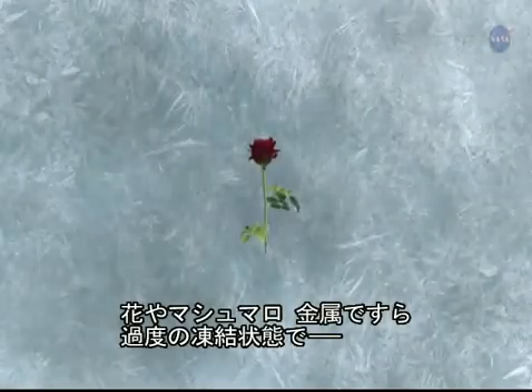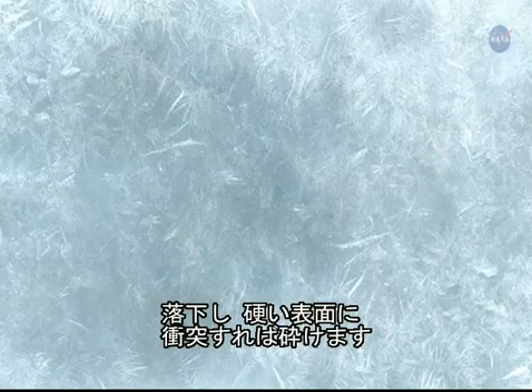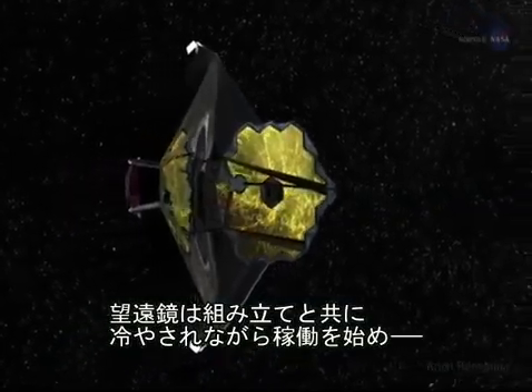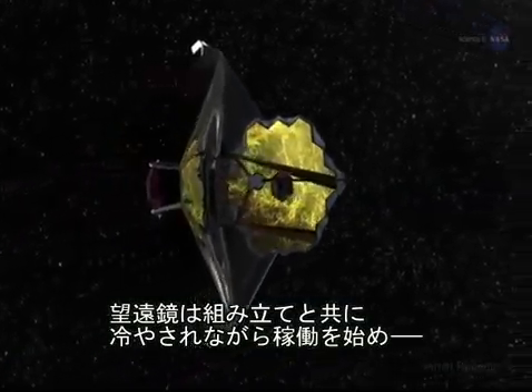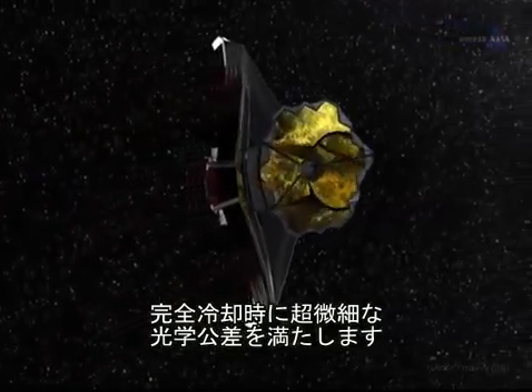All materials change shape as they cool. A flower blossom, a marshmallow, even some metals will shatter or break if hyper-frozen and dropped onto a hard surface or bent. All of Webb's components, once assembled, must cool and move in precisely the right way so that the ultra-fine optical tolerances are met when everything is cold.